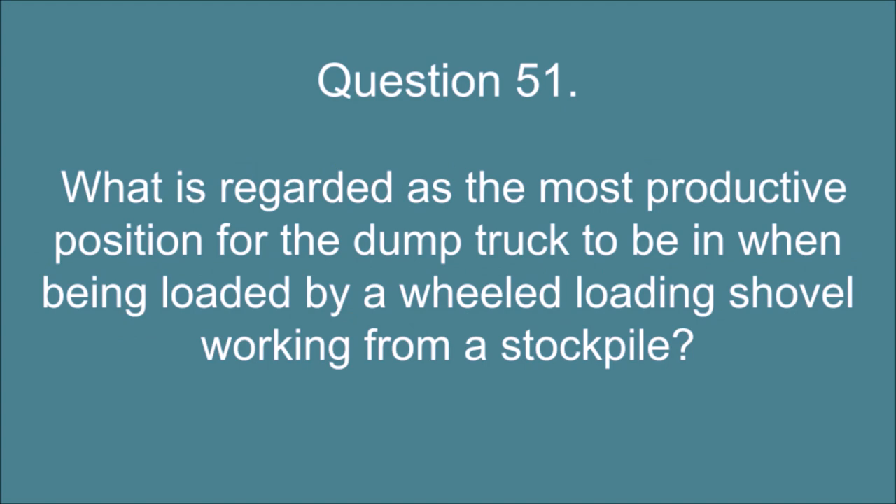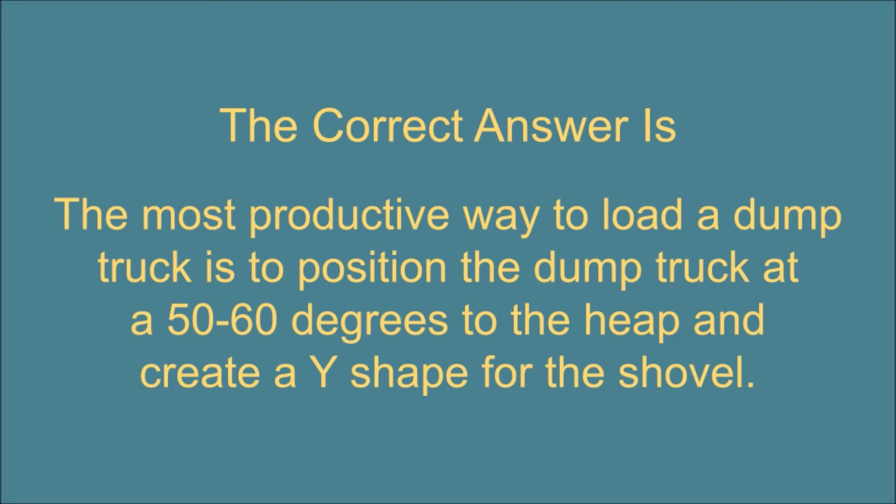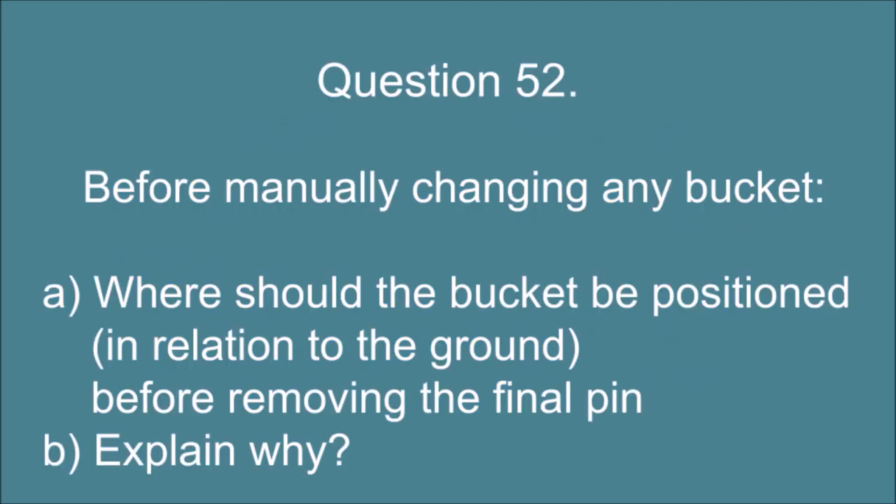Question 51. What is regarded as the most productive position for the dump truck to be in when being loaded by a wheeled loading shovel working from a stockpile? The correct answer is: The most productive way to load a dump truck is to position the dump truck at a 50 to 60 degrees to the heap and create a Y shape for the shovel.